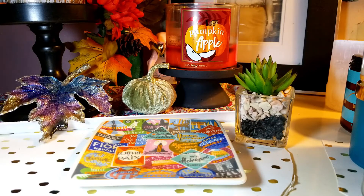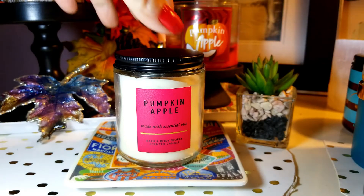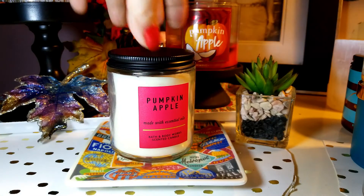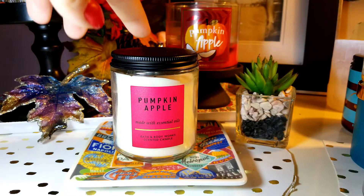The next one is going to be Pumpkin Apple. This one is not my favorite scent, but it's good. The notes are Red Delicious Apple, Fall Pumpkin, and Fresh Ground Cinnamon. Because it's got the fall pumpkin and the ground cinnamon, it's like too much spice for me. But the apple is there — I think it is a prominent note, but since it has those two spices, it kind of overtakes the apple.